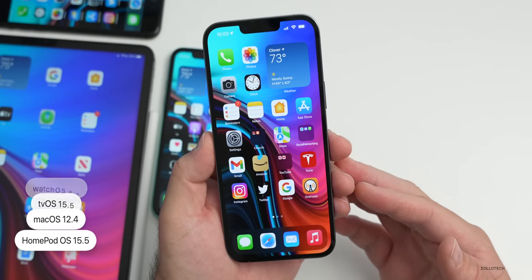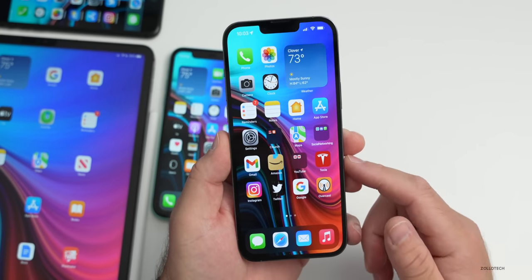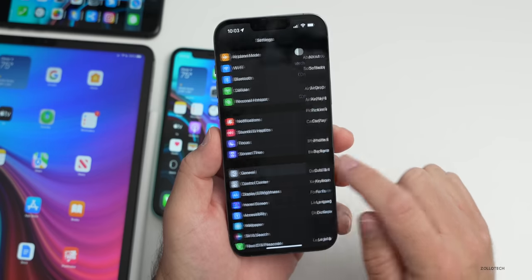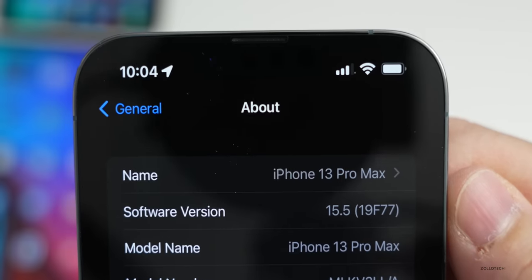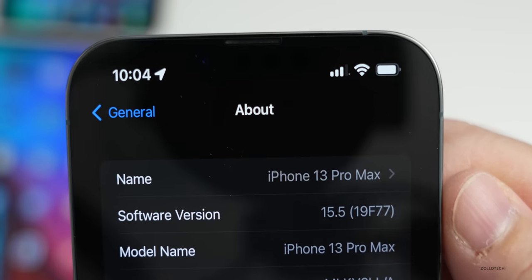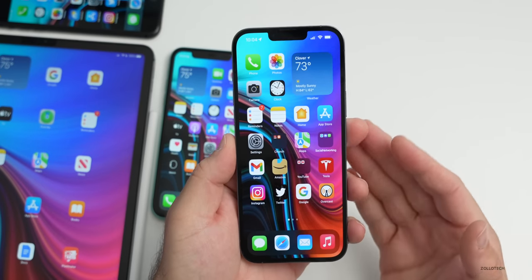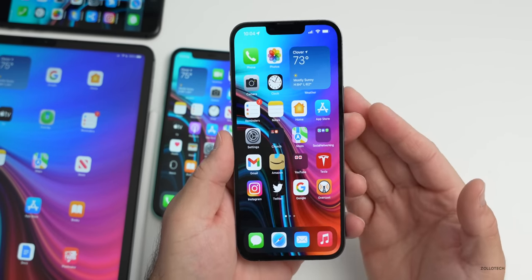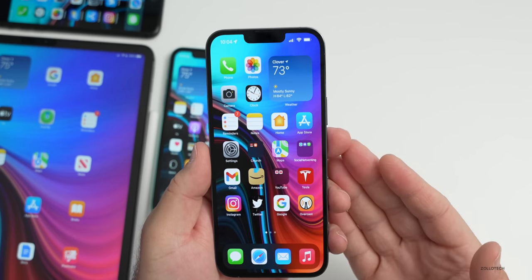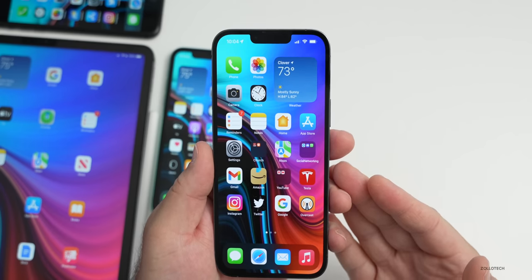The build number is 19F77. This particular update is the same version you had if you were on the release candidate, meaning if you're a beta tester you just had it about a week earlier. So just uninstall the beta profile, reboot, and you'll already be on the final version.